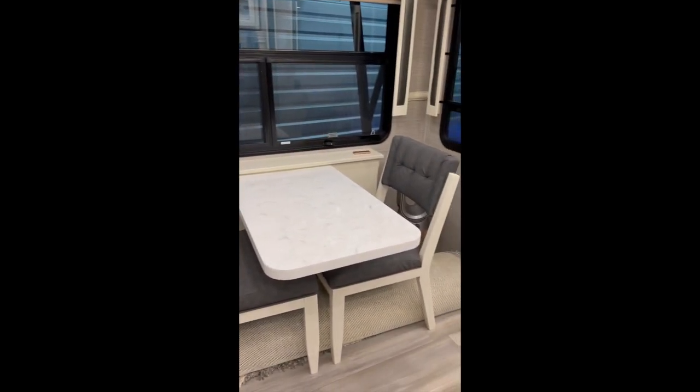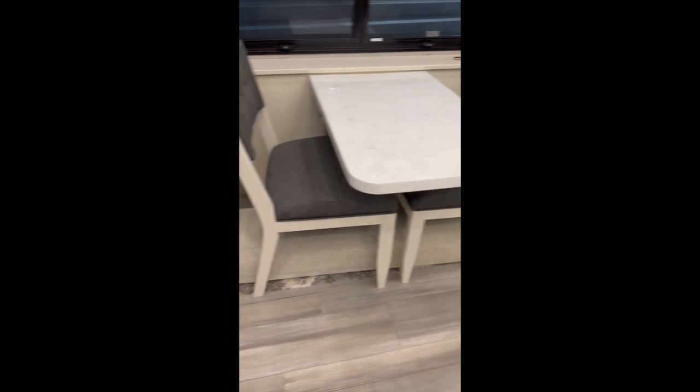There's a dine-out with extra chairs — we usually roll out a rug in the living room. All of the shades are soft close and open.